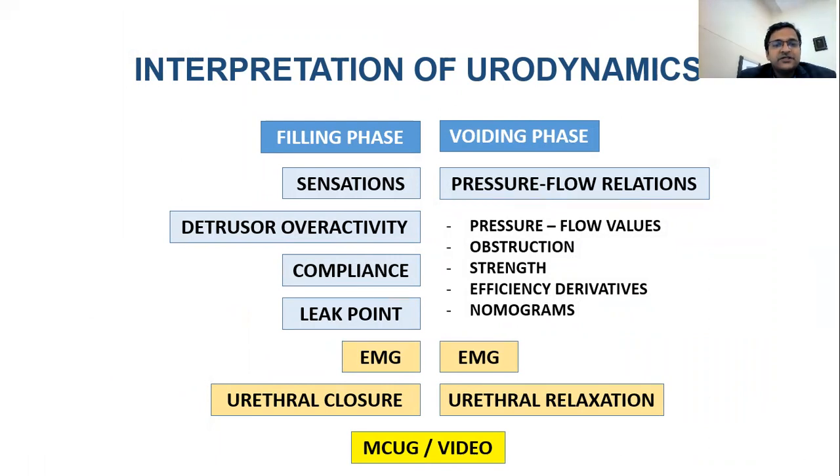During filling we look at sensations, detrusor overactivity, compliance — which is the rubberiness of the bladder — leak points such as detrusor leak point, overactive leak point, or stress leak point. If EMG is done, how to interpret it. Urethral pressure will not be discussed as it lengthens the presentation. In children, we should most of the time combine urodynamics with either video urodynamics or an MCUG done separately.